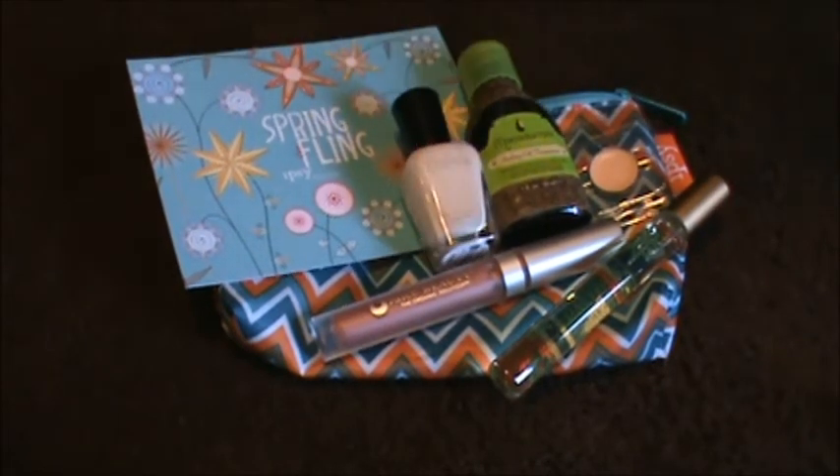I'm so glad I resubscribed to Ipsy. I was really disappointed in the past, but they seem to be getting better products and their bags are cuter. I'm really excited to have this subscription again. That's it — hope you guys have a wonderful day, bye!